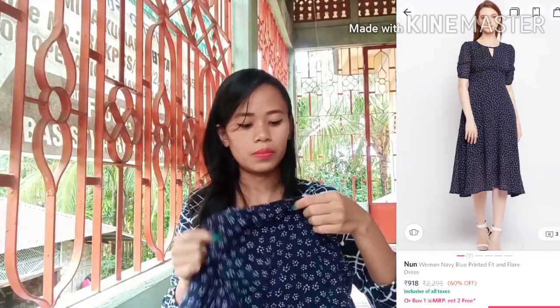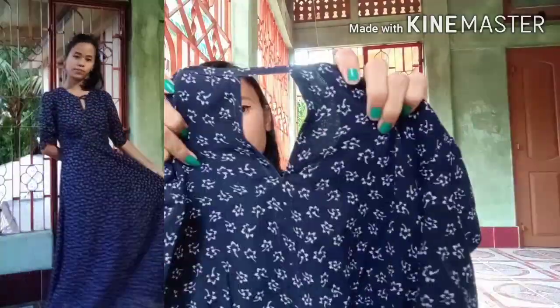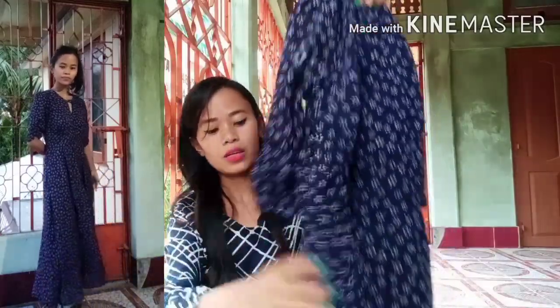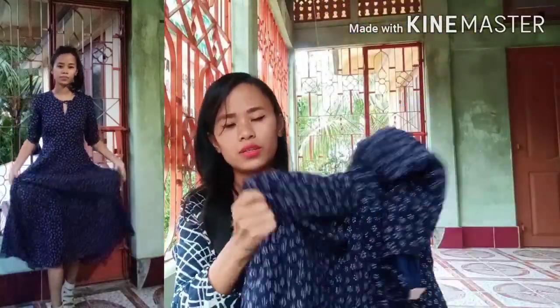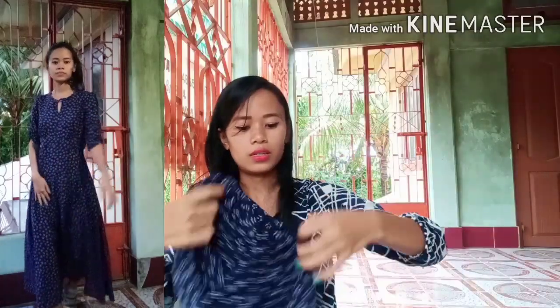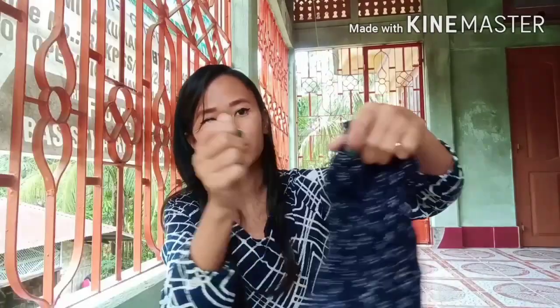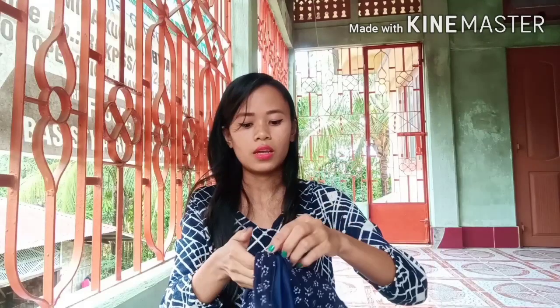The next dress that I have is a very beautiful navy blue fit and flare dress. It is from the brand called Nun. It is in the size small and it has got a keyhole neck and half sleeves. The material is polyester. It is very comfortable to wear and it has got a lot of flare. You also get a side slit on the left of the dress, as you can see. I got this dress at just 615 rupees.